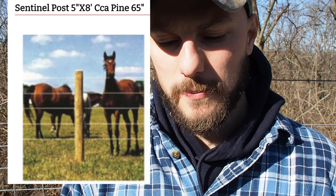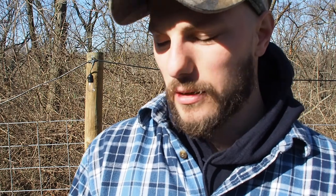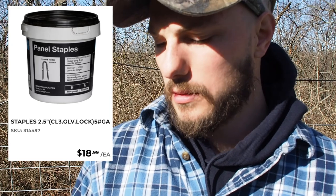The hog panels are eight feet long, 50 inches tall, four gauge wire. I got 14 pine poles at $12.99 each, totaling $181.86. Fifteen bags of quickrete at about $5.75 each, totaling $86.25. The two latches I needed for the gates were $9.15 each, $18.30 total. Screws were about $8 a box, and the staples were $18.99 for a big container of them.